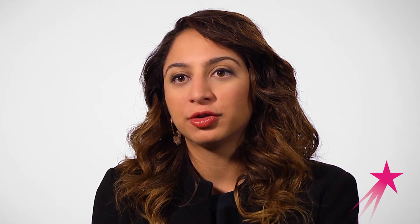Sustainability is using the resources we have in the wisest way possible. That could mean using less electricity in your home, it could mean using less water in your shower, or it could be developing a way to get those resources in a more environmentally friendly way.